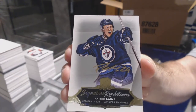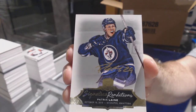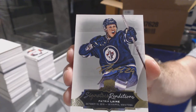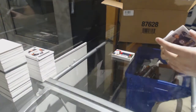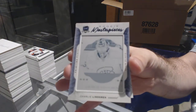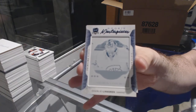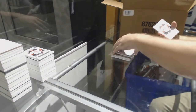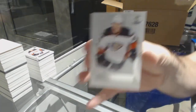Wow, wow, wow! A one-of-one printing plate for the Montreal Canadiens — Charlie Lindgren. And for the Anaheim Ducks, number 249 — Andre Kasha.